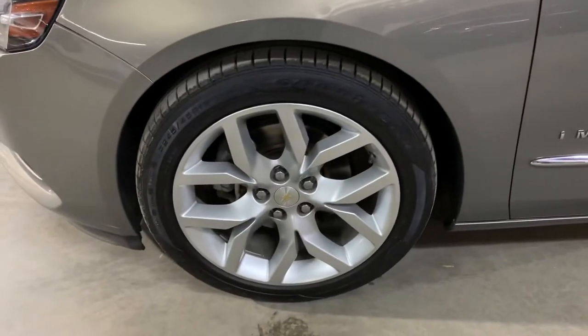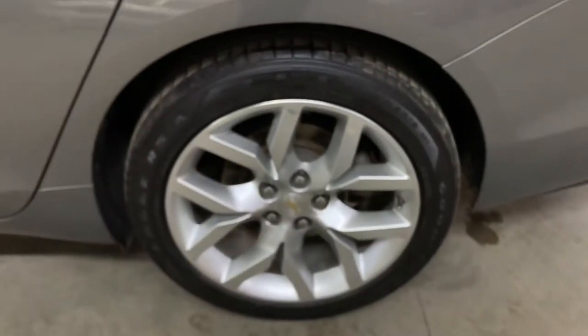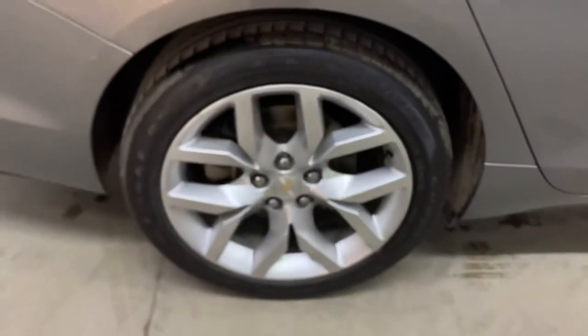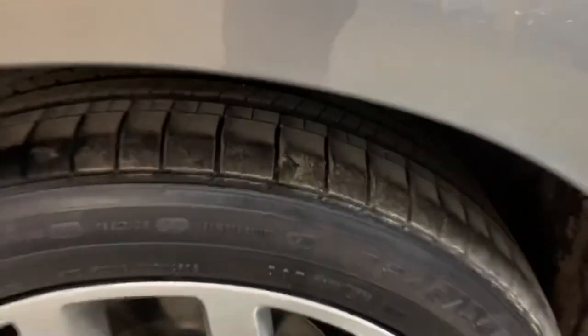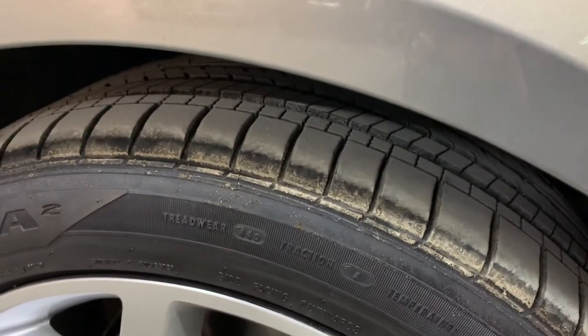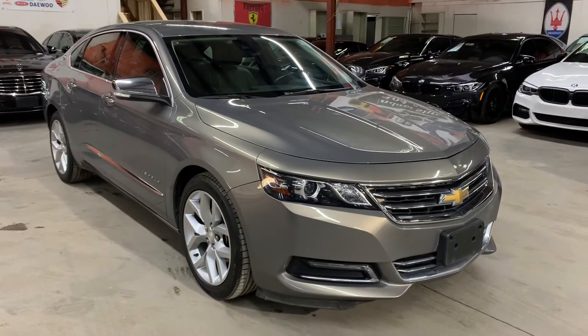The wheels and rims — I'm also going to go ahead and show you those. The tires look pretty good, the rims look pretty good as well. So far so good there with the tires. You can still get some pretty good mileage out of these tires. Alright, pretty nice vehicle here.